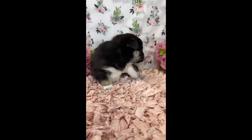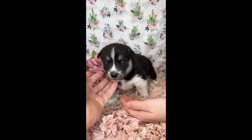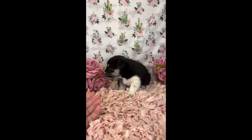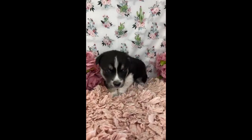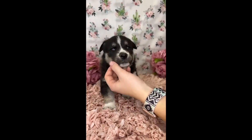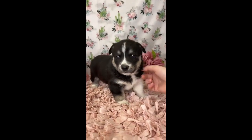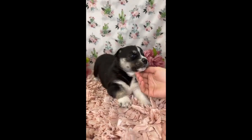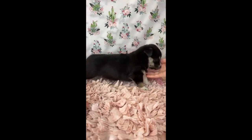So this little guy here is Rider and he is available. He looks like he will probably have two brown eyes — right now there might be a little bit of blue in them, but they're turning pretty dark, so we're going to guess he'll probably have two brown eyes. He is a beautiful little guy and his markings are really coming in nicely, you can see on his face.